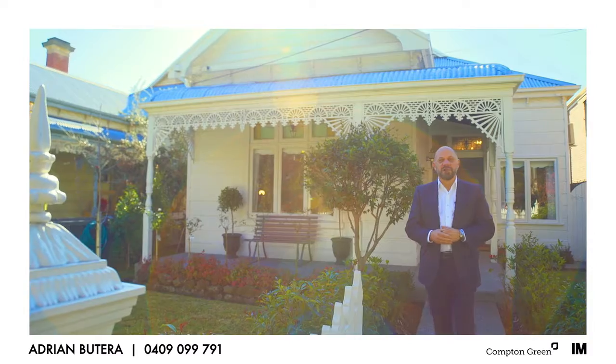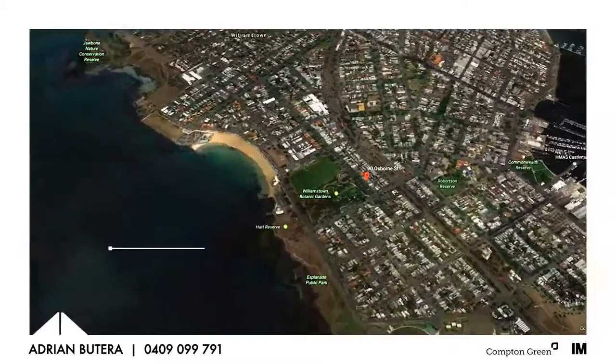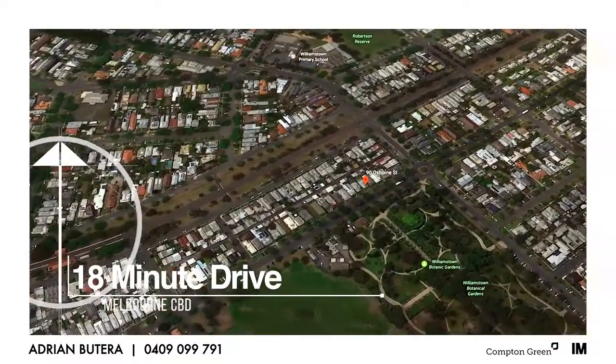It's not too often we get to offer such a unique property in a prized location. Opposite the Botanical Gardens, two street frontages. Come with me, let's have a look at this Williamstown Classic at number 90 Osborne Street in Williamstown.